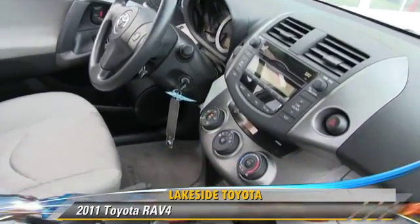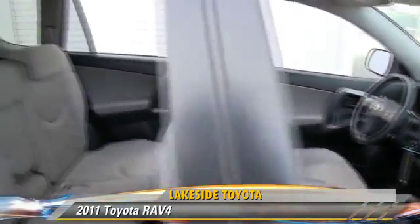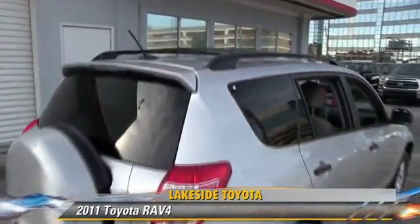This Toyota features front-wheel drive, side airbags, and rear spoiler. Safety features include traction control, stability control, and four-wheel ABS.